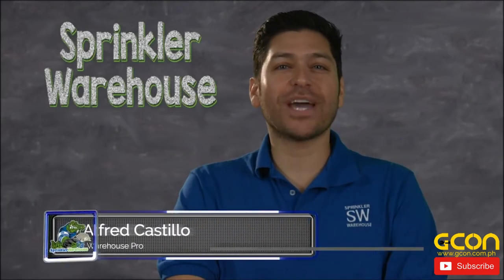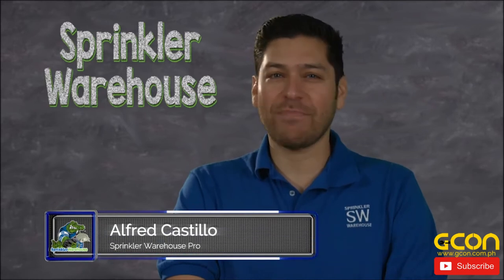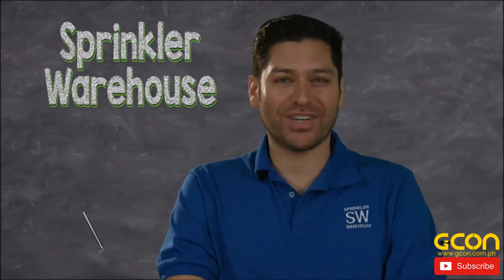This video is about choosing the correct piping and fittings for your system and will help you make informed choices while shopping at Sprinkler Warehouse's online web store.